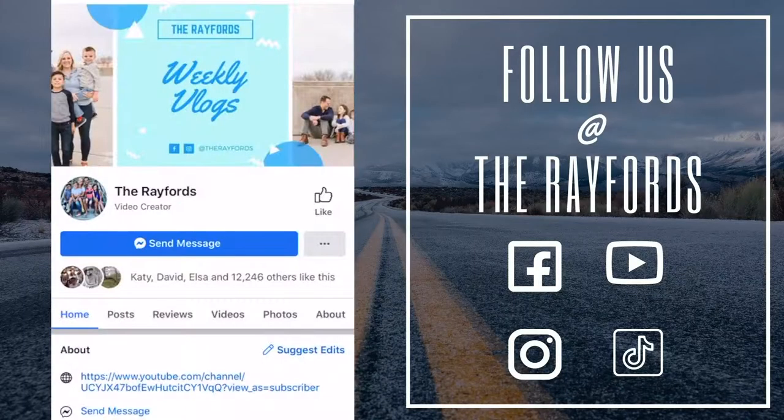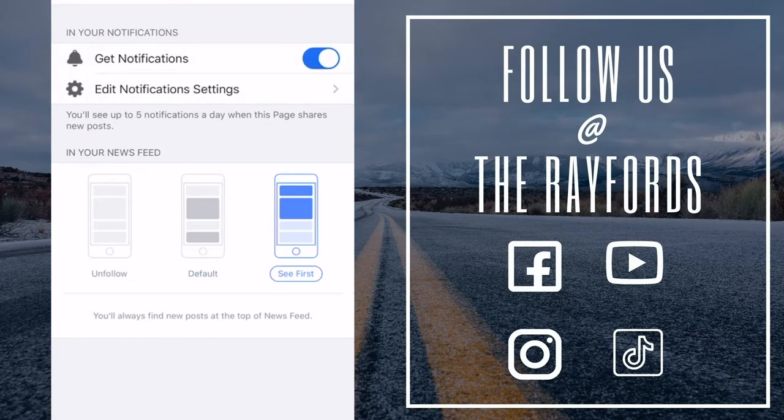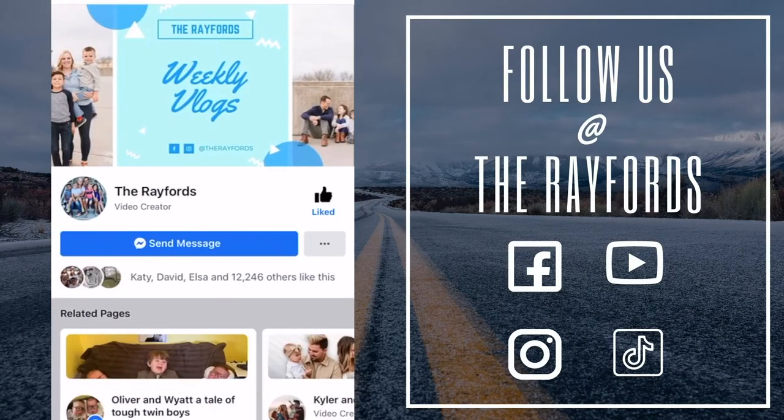Hey guys, thanks for watching. If you liked the video, don't forget to like and follow the page. You can also hit those three buttons and click follow, then see first, so you never miss one of our videos. Don't forget to subscribe.